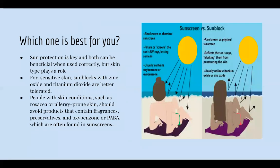Which one is best for you? Sun protection is key and both can be beneficial when used correctly, but skin type plays a role. For sensitive skin, sunblocks with zinc oxide and titanium dioxide are better tolerated. People with skin conditions such as rosacea or allergy-prone skin should avoid products containing fragrance, preservatives, and oxybenzone, which are often found in sunscreens. You really want to look at your ingredients before picking your sunscreen.